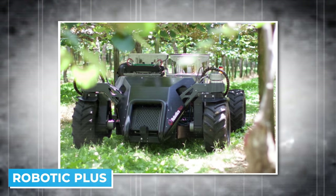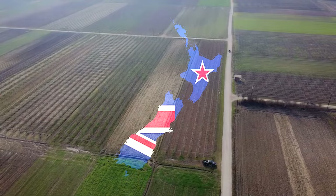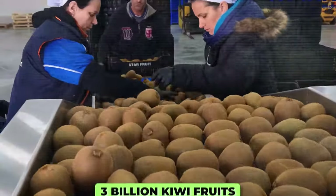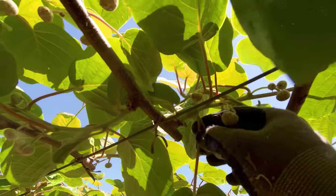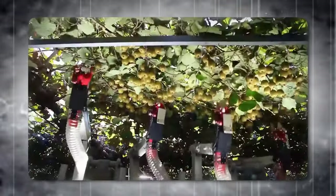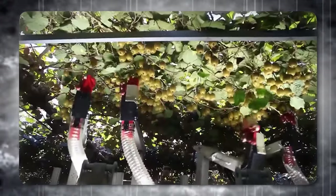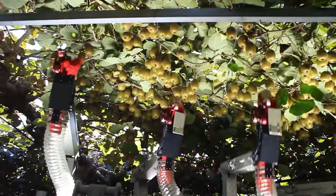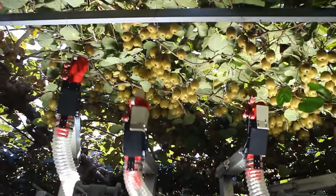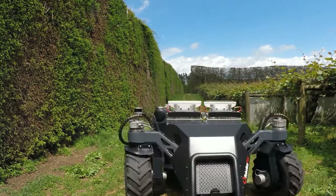Up next, we have Robotic Plus, a game changer in the world of horticulture. Every year, New Zealand produces more than 3 billion kiwi fruits. The challenge of plucking these fruits has been a significant hurdle for growers due to labor shortages. That's where Robotic Plus comes in. Designed specifically for picking, this robot moves along beneath the vines, gently plucking the fruit as it goes. It's equipped with special sensors, cameras, and intelligent algorithms that make fruit picking faster and better.